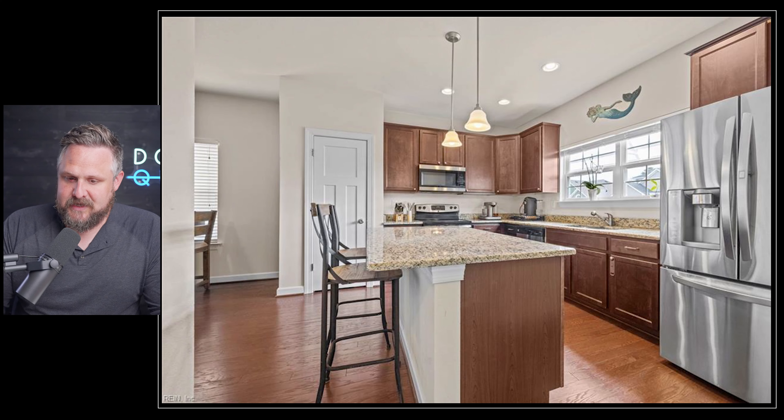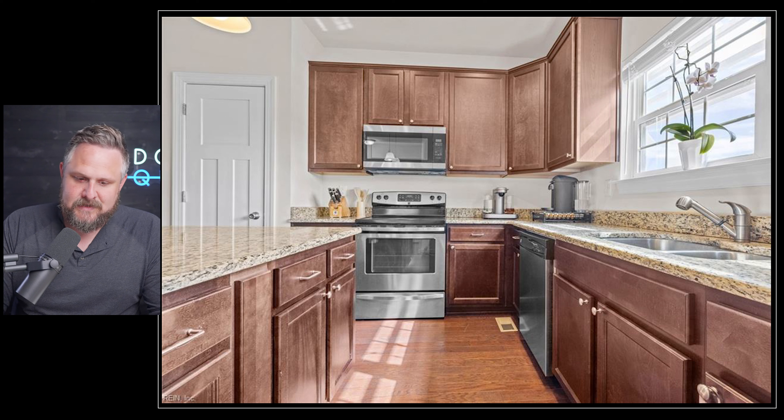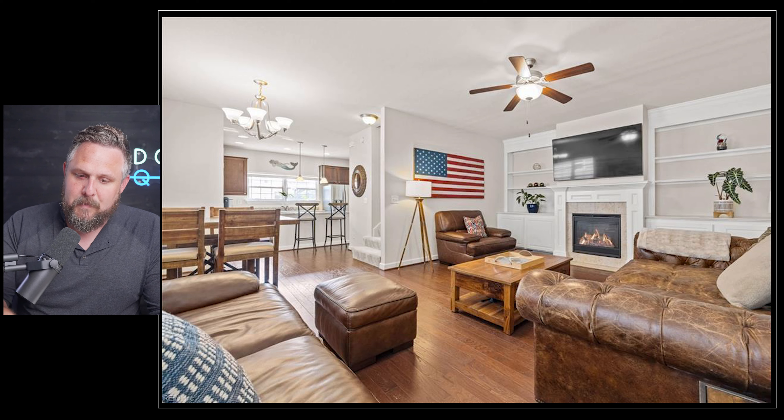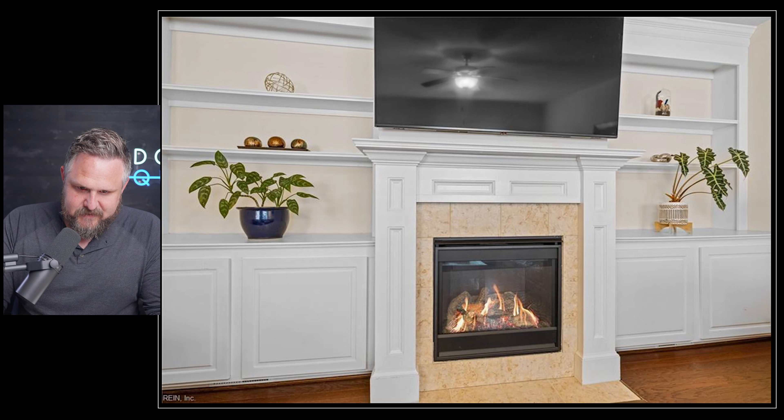The kitchen is about what you'd expect — builder-grade cabinets, stainless steel appliances, and a nice little island with some granite on top. Probably a Home Depot special. The floors look like engineered hardwood or maybe high-end laminate. Nothing all that special, but nice. There is one touch I really like — the open floor plan on the second floor has built-ins with a gas fireplace, which would be a great area for hosting. I'm a big fan of these built-ins. Whoever their photographer is could have done a better job, but I'll leave that alone.